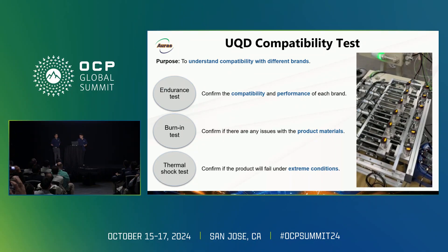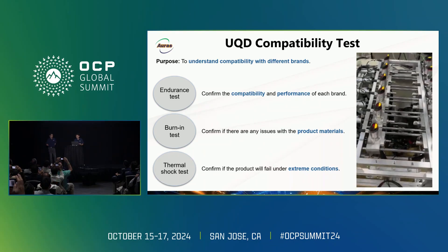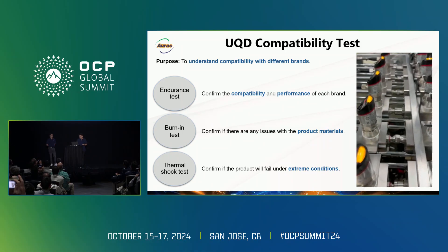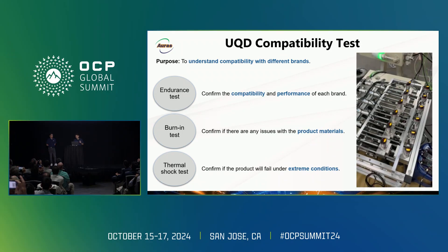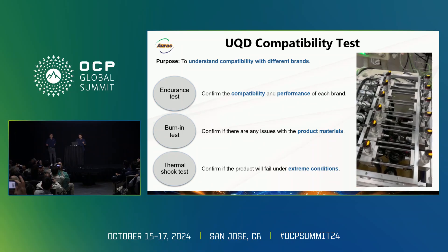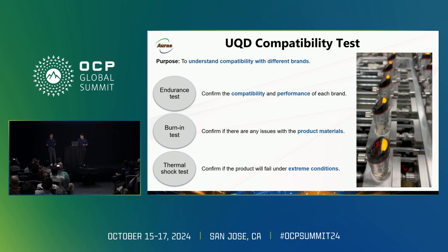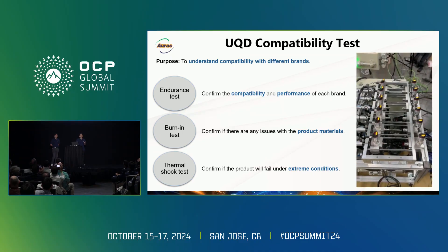Next, I want to introduce our UQT technology, which helps us understand fluid compatibility with different blends. We perform three tests to check compatibility and performance. The first is the endurance test — this video shows how our testing machine performs the test. The second test checks for any issues with the materials. The last is the thermal shock test, where we determine if the product will fail under extreme conditions. After doing all these tests, the results help us make the right choices for UQT.